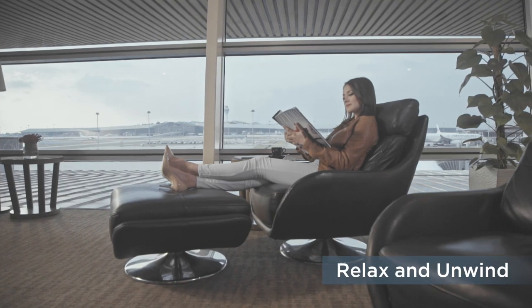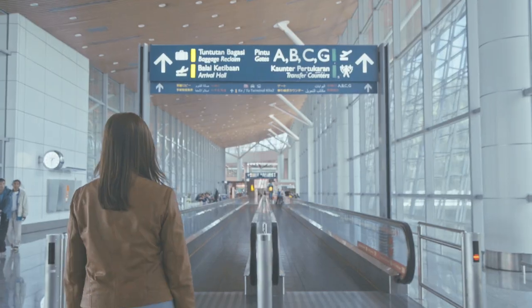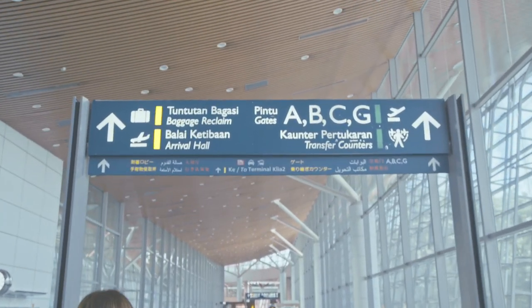Sit back and have a quiet moment to yourself. Remember to be at your gate 30 minutes before your flight. If you're heading to the city, look out for the signage and proceed to the main hall.